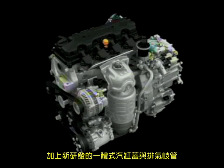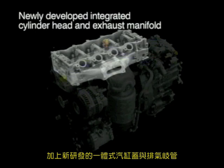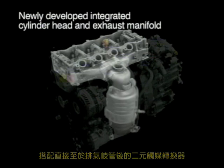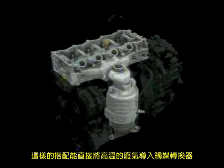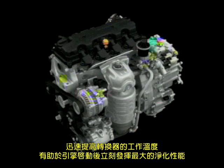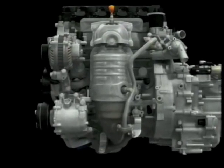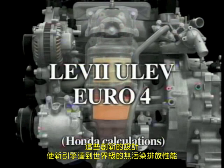Also, a newly developed integrated cylinder head and exhaust manifold are employed, with two catalytic converters positioned immediately after the manifold. Further, the introduction of high-temperature combustion gases into the catalytic converter raises its temperature rapidly, helping to optimize scrubbing performance soon after the engine is started. These innovations help the new engine achieve world-class clean emissions performance.